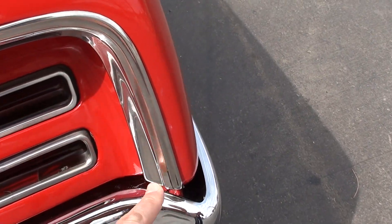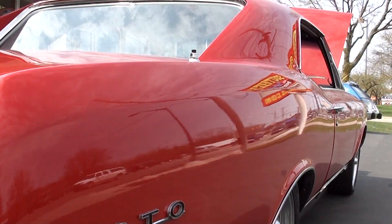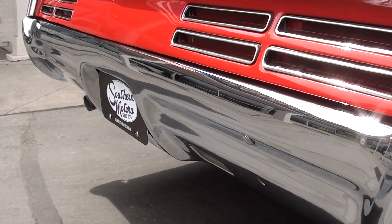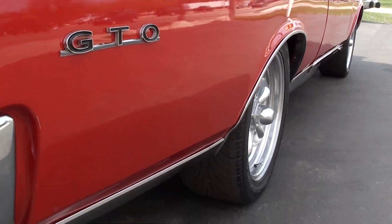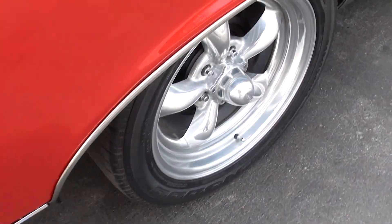Most of the time you look at these on this car, they're not in great shape — that's really, really nice. Again, just as flat as can be down the sides. There's a little wax in the crack there.